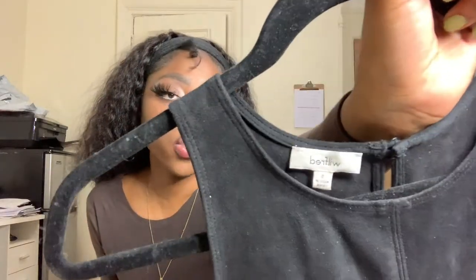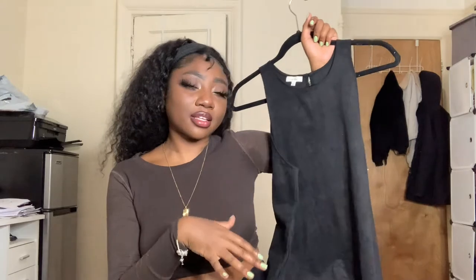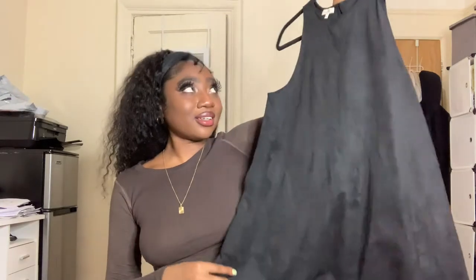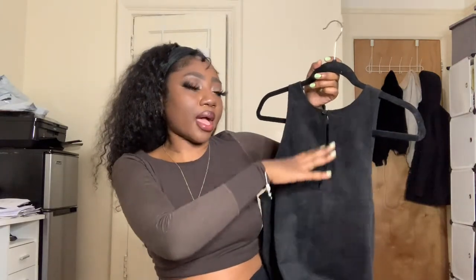Next up we have another Aritzia piece — this one's Wilfred Aritzia. I think this one does better than the other Aritzia sub-brands. It's just this suede trapeze dress — I had one that looked exactly like this but in brown from Forever 21. This Aritzia one is a size small. It has a keyhole back, whereas mine had a zip instead, but otherwise it would be exactly the same.